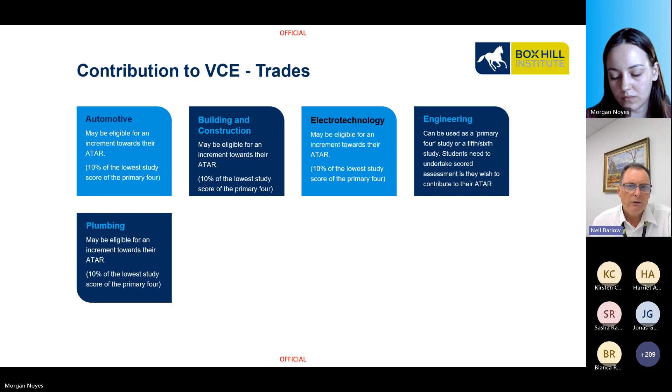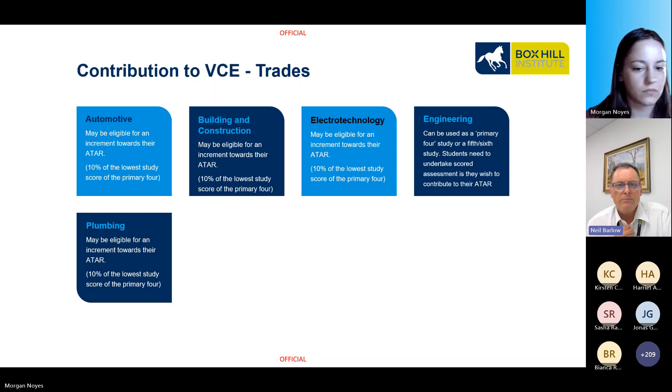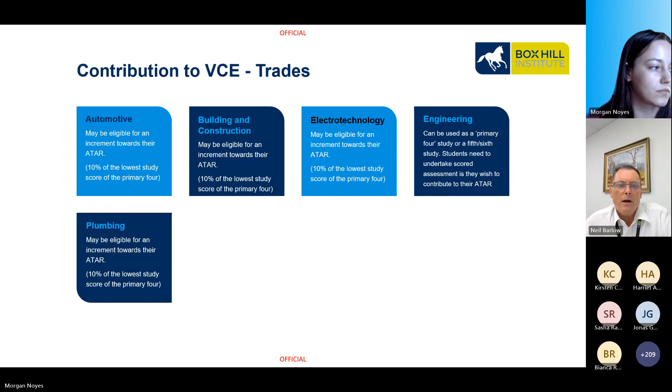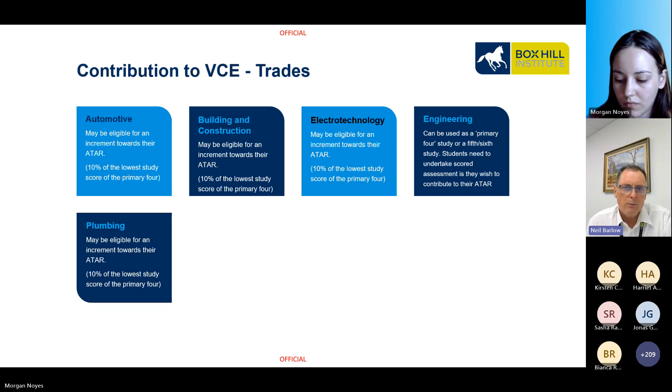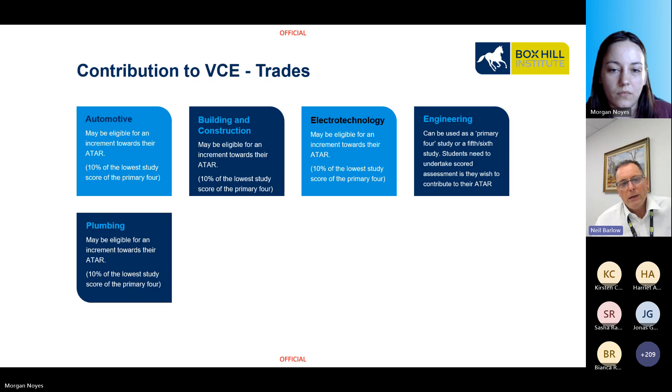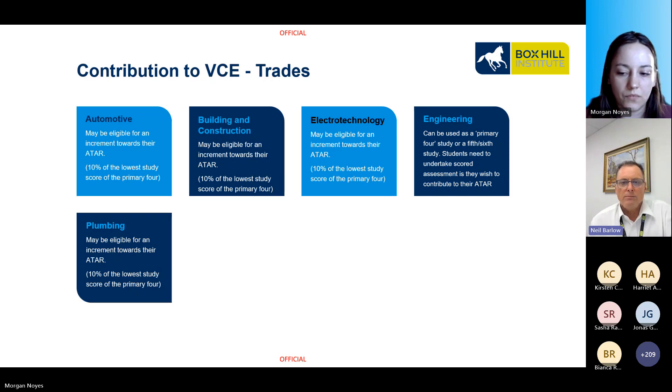I want to spend a little time explaining how these qualifications can integrate with your senior secondary school studies. I have worked in the education and training sector for well over 20 years. In the last few years I was employed by an international college, so I would not consider myself an expert in the recent changes to VCAL, VPC, VCE, and the VCEVM — plenty of acronyms. Please speak to your school practitioner to seek further expert advice, but I do want to spend some time talking about ATAR pathways and various study options.